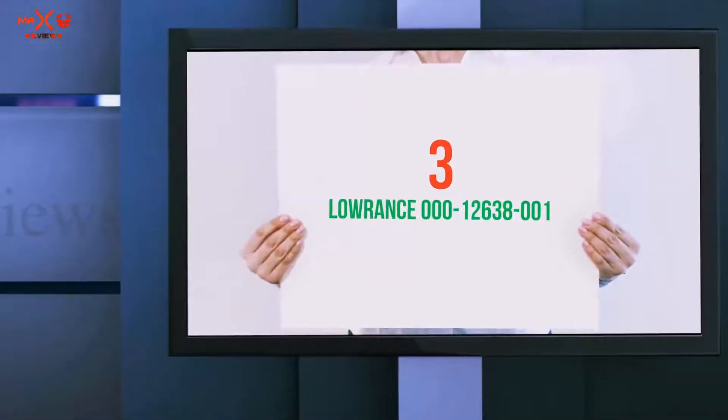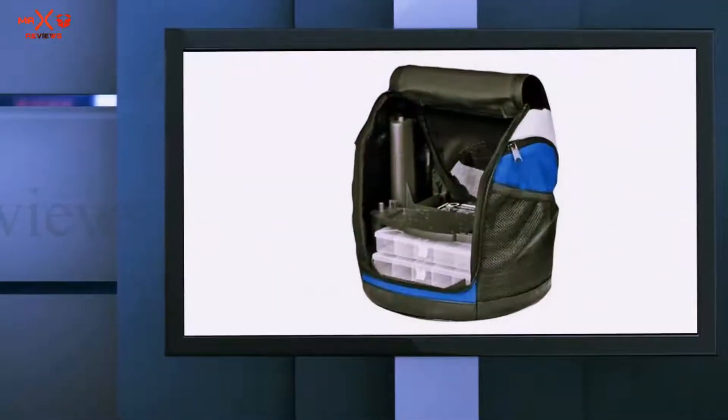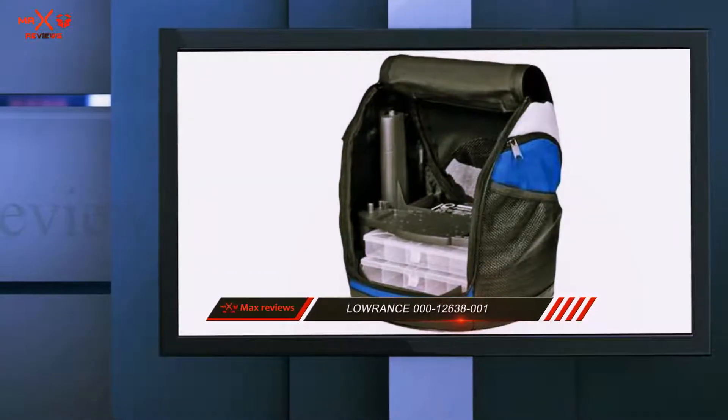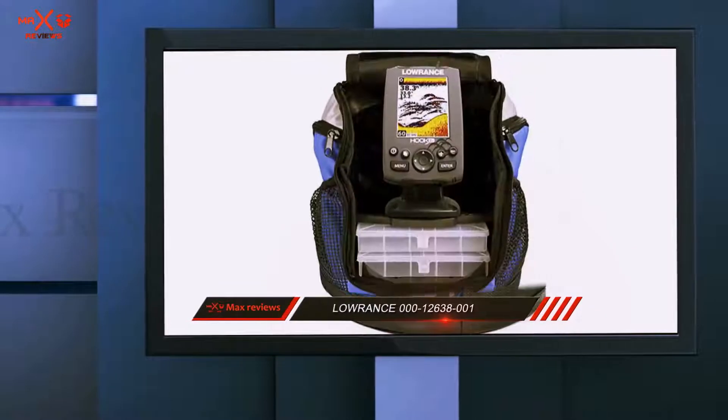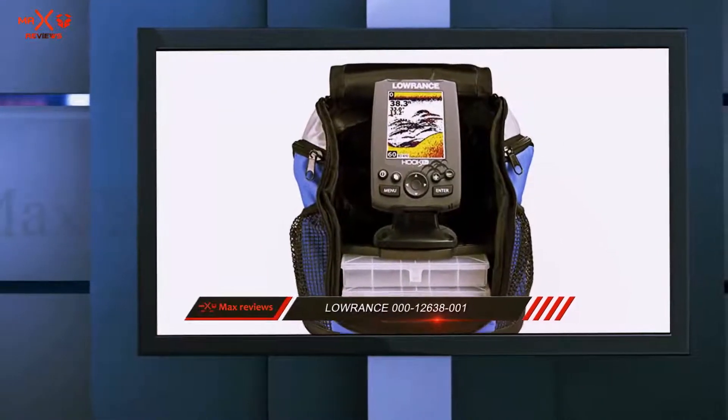Starting at number 3: the Lawrence 000 12638001. This is another highly recommended best fish finder with a budget-friendly price tag.